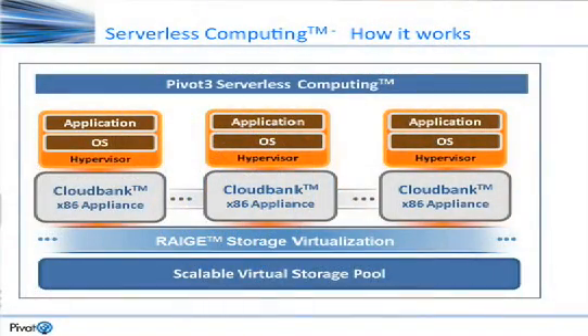Xen has a base — what they call domain zero — which is a kind of control domain that has direct access to the hardware. We ran all of our RAGE OS in domain zero, giving us direct access to the hardware. We then provide the storage services for the rest of Xen, so everything sits on top of our storage that we provide for Xen.